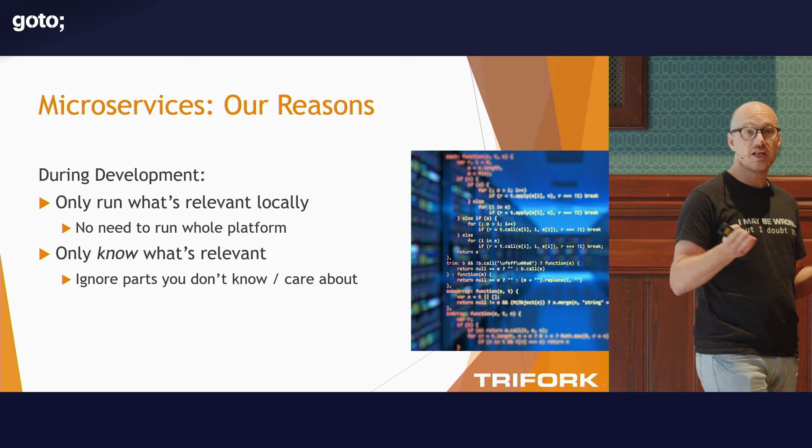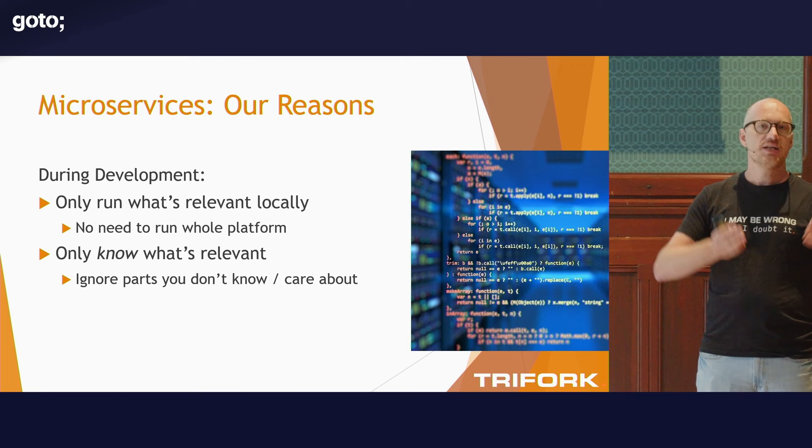I don't want everyone on my team to have to know everything about everything. When the new project came in for all the casino and live sports betting expansion, we could just hire two additional developers — which we did — and they were productive within a day because they just needed to know about the little encapsulated domain they were working in. They didn't need to know anything about lottery games, retailer invoicing, or managing terminals in retail shops. That's super important. It means you have a collection of systems and you only need to deal with the part you're actively working on.